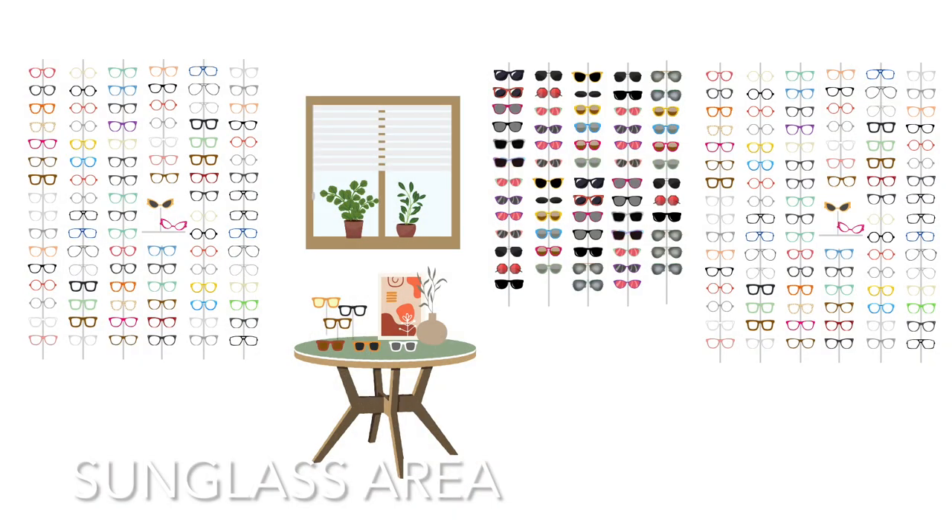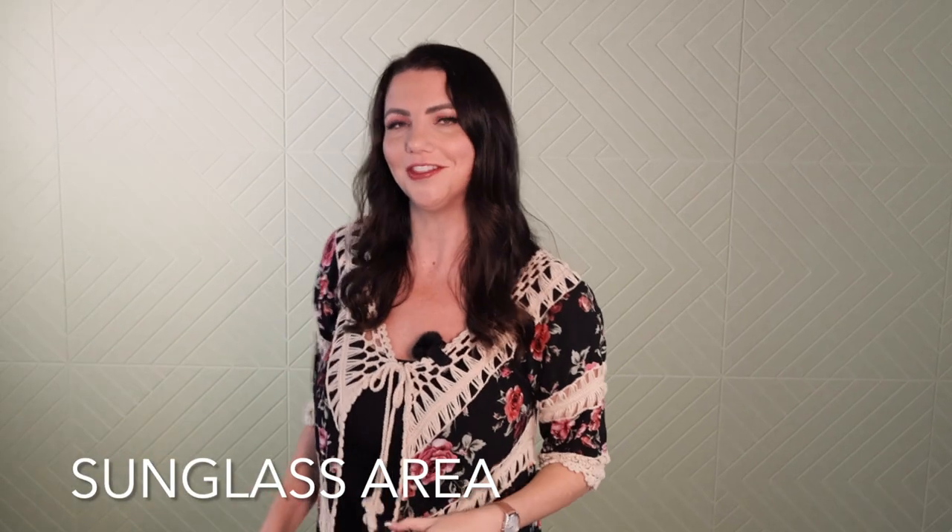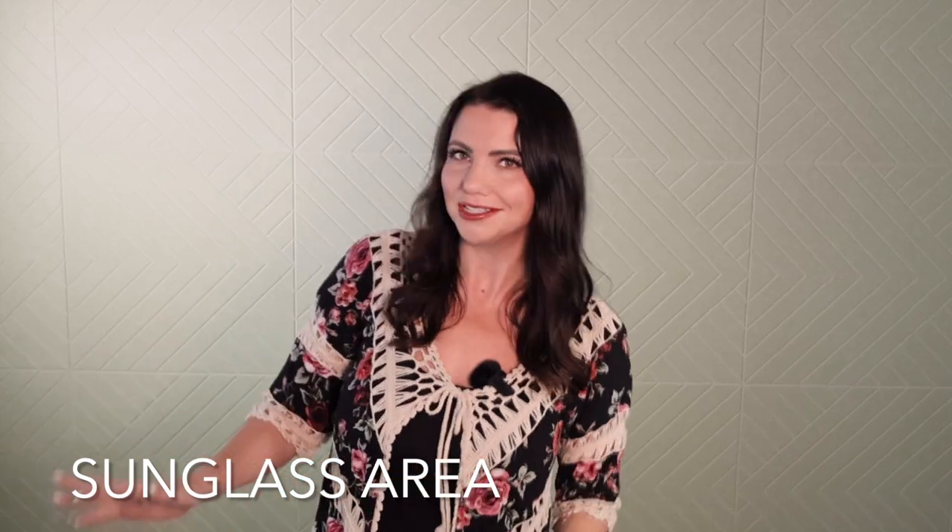Now, in some opticals, they feel like having sunglasses in a designated sunglass area is the best. The reason why is you have a client or a patient coming in to look at sunglasses — they've got a whole market set up for them. It's a little bit of a statement piece. Sunglasses are fun.